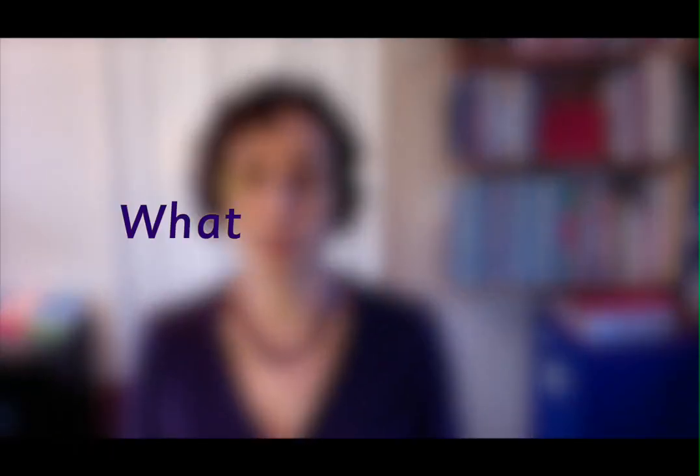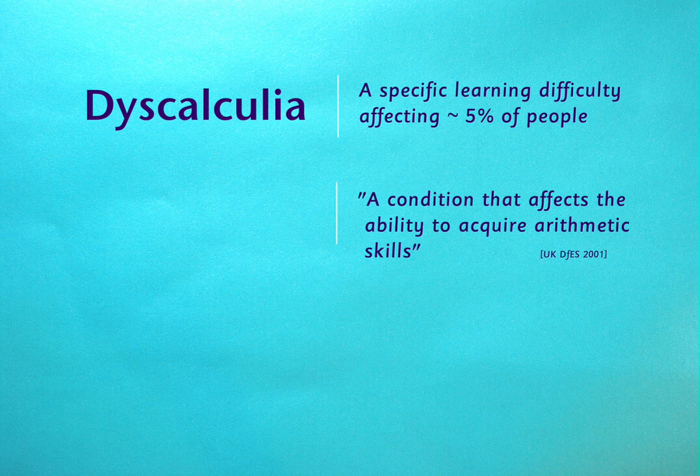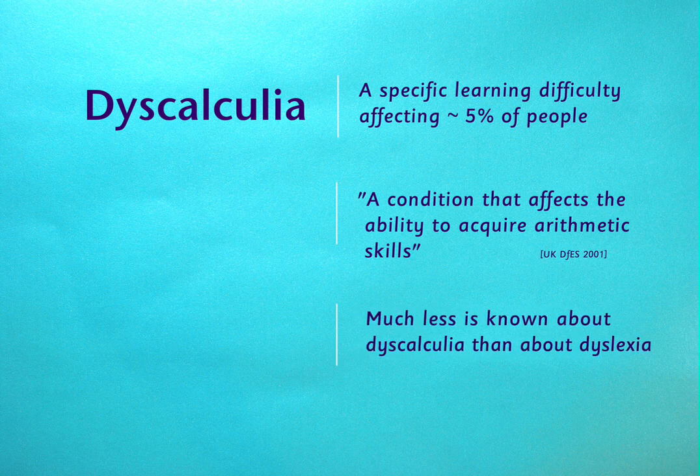Let's start by thinking about what is dyscalculia. It's a specific learning difficulty that's thought to affect roughly 5% of the population — about the same as the incidence of dyslexia or any other specific learning difficulty. But whereas there is nowadays a general acceptance of dyslexia and a growing understanding of what it is and how best to deal with it, dyscalculia is not yet very well known or understood. Our understanding of dyscalculia is roughly 30 years behind our understanding of dyslexia.